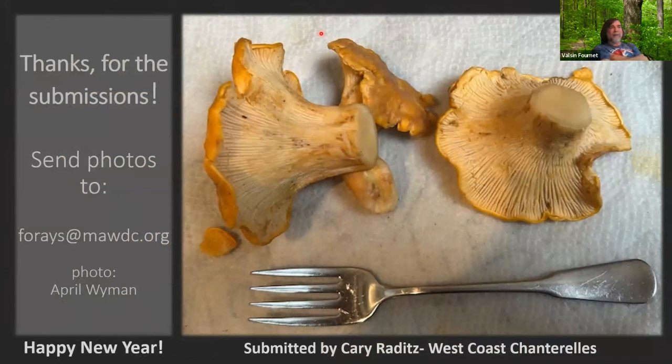Happy new year everyone. Carrie Raddatz was out on the west coast and got some nice hearty chanterelles, so some people are able to pick mushrooms to eat around the holidays. Thanks, take care!